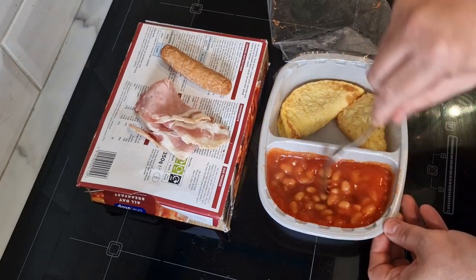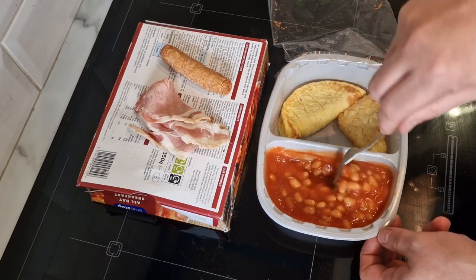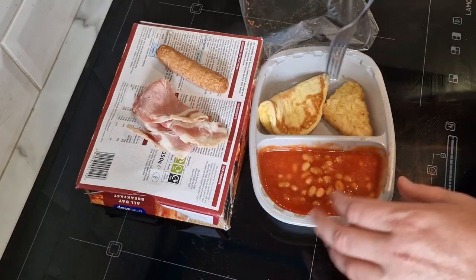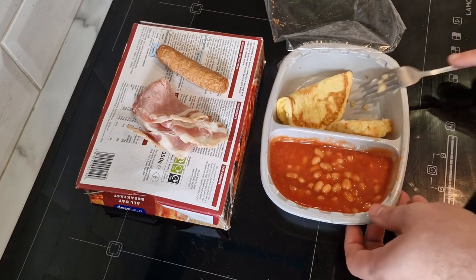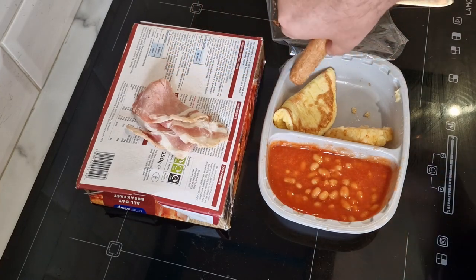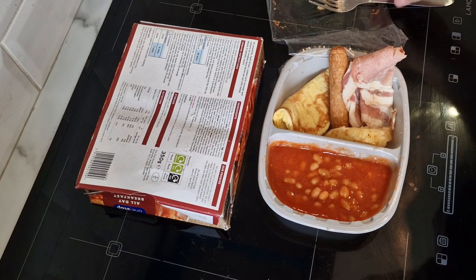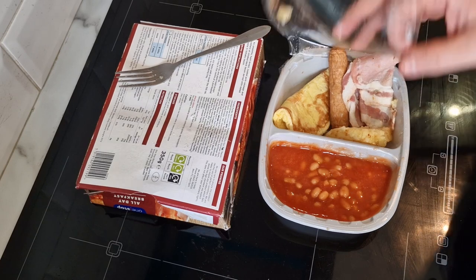That's four and a half minutes done — giving the beans a stir. Still slightly frozen and they do look a little bit watery if I'm honest. Three and a half minutes to go though, so they could thicken up. The omelette is very soft and it's falling apart. I'm going to try to stand things up and make room for the sausage and bacon to go back in. That bacon looks very, very fatty — not really looking forward to it as much as I thought I would.